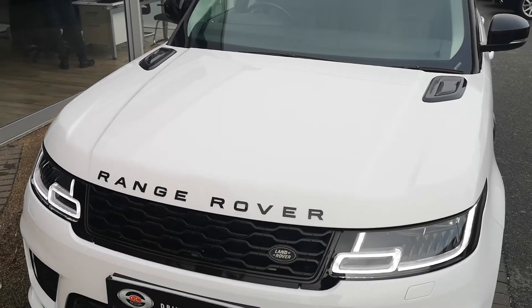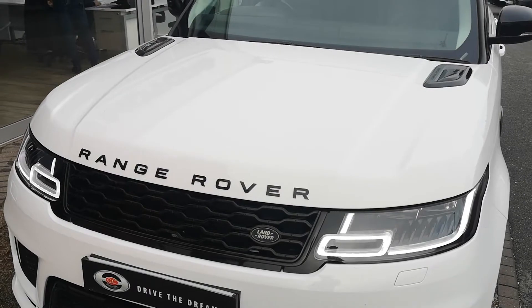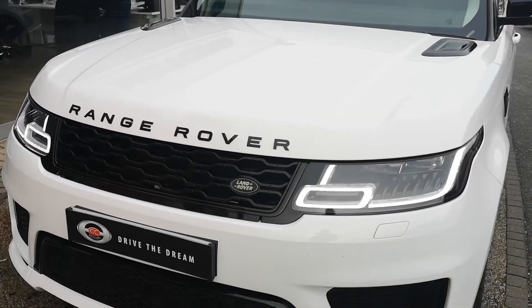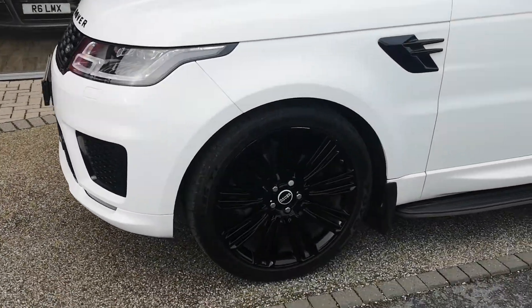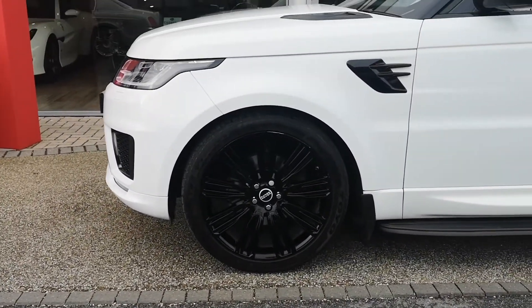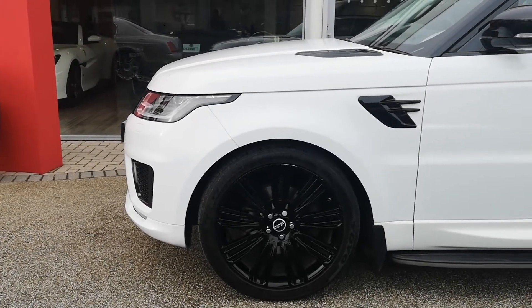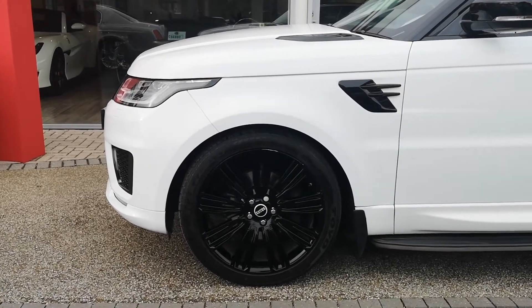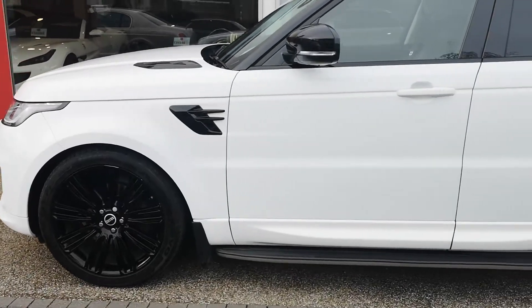Just have a look at the Fuji white paint here — in really good condition. Obviously we've got the black pack on this Range Rover Sport: you can see the gloss black grille, the Range Rover badging in gloss black, as well as these vents up on the bonnet. Down to the side, 22-inch gloss black alloys. They look really nice on this car — I think the white with the gloss black details and these big 22-inch gloss alloys look great.